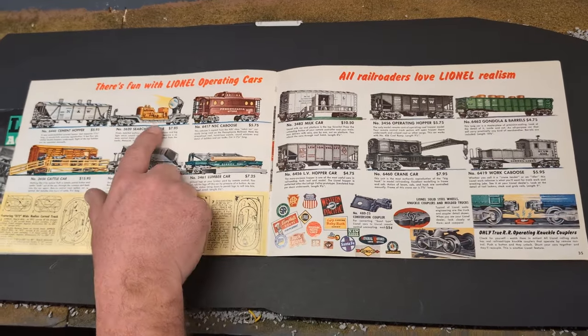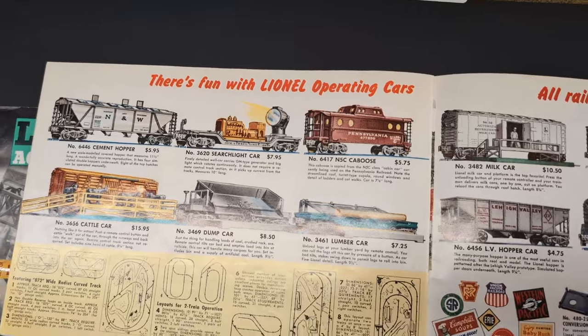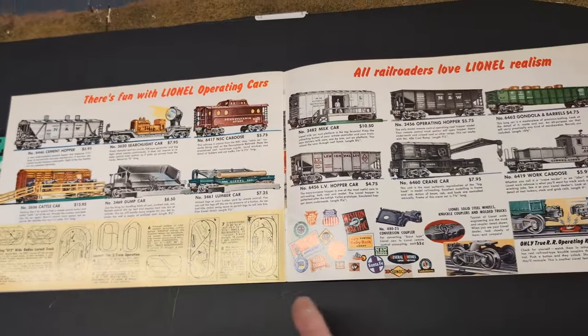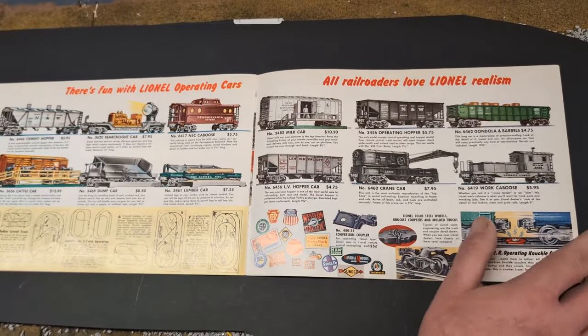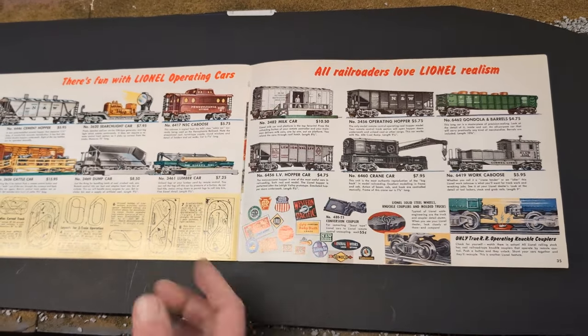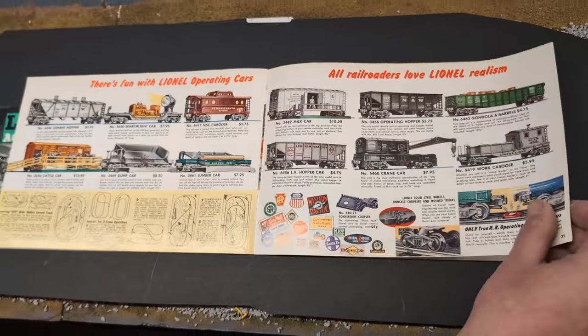And on the next page, there's the Searchlight car. That car is one that I think I grew up with — I had it since I was like seven years old. This Pennsylvania caboose, Lehigh Valley, the coal dumping car — those are all great fun. This milk car — oh my gosh, it came from 1954. Here we are almost 70 years later and it's still bringing back the joy as it did in 1954.